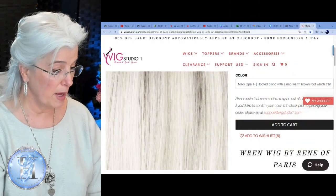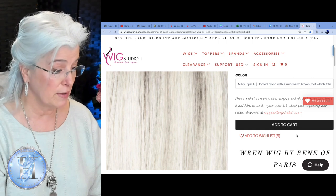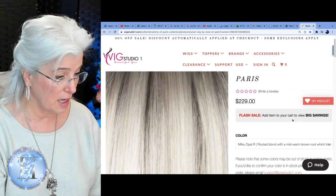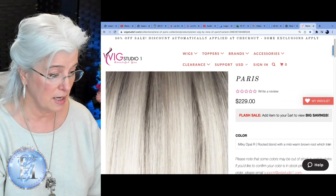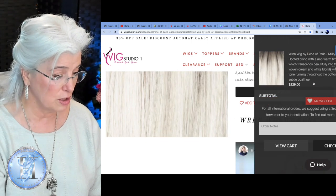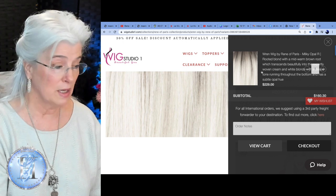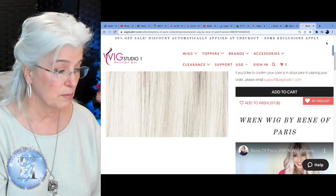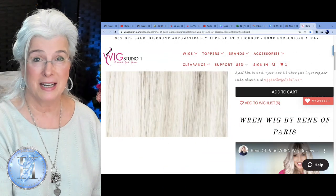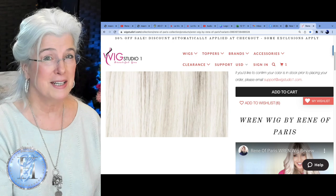Before I say goodbye, I wanted to show you that Wren by Rene of Paris over at Wig Studio One is having a flash sale today. The regular price is $229, but if I put her in my cart, she would cost me today $160.30. So if you love this wig, head over there while the colors are still plentiful. Thanks so much for watching — give it a like, hit the little bell icon and subscribe so you don't miss any of my upcoming videos. And remember, always look for the silver linings, everyone. Bye-bye.